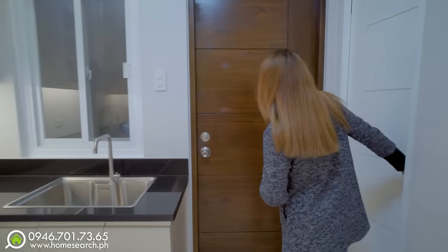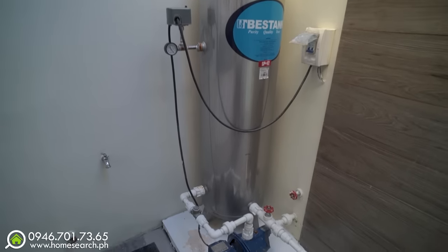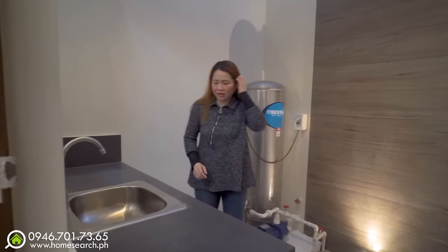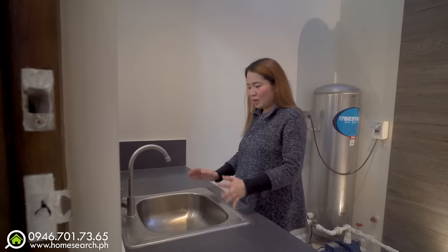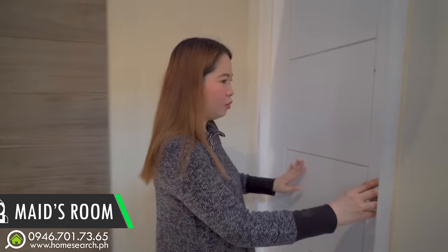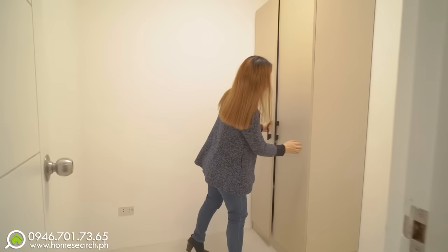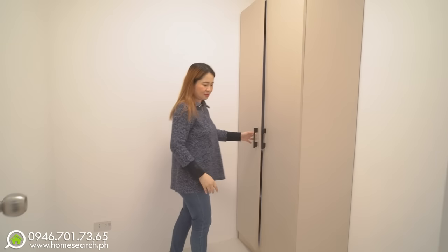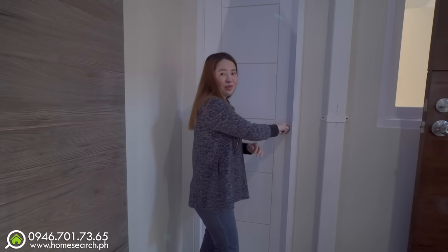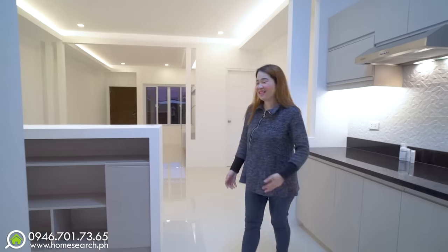Malapit lang to dito sa service area or utility area. Meron ka pang design dito. Meron kang booster pump at pressure tank — para malakas yung shower sa second floor. And this is your utility kitchen — meron ka ditong sink, may mga cabinets ka rin dito. Si helper, ito lang yung kanyang room. Maligalig din yung kanyang bedroom — ang ganda rin yung modular cabinet. Sizable na rin naman ito para sa kanya. Ito na nga yung kanyang utility area — pwede na kagad siyang pumasok sa yung chef's kitchen. Ang nice nung house.